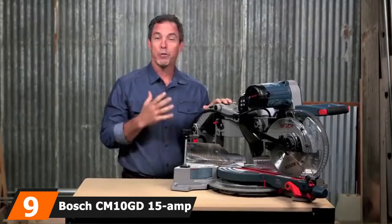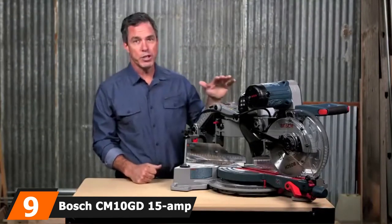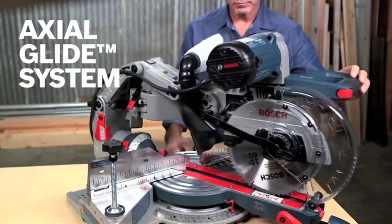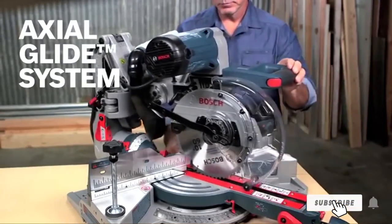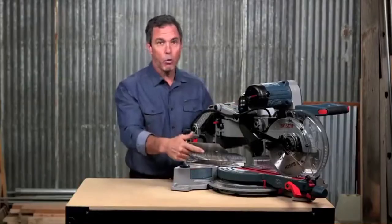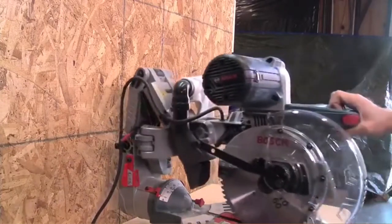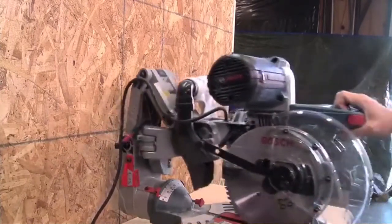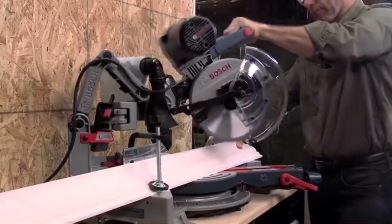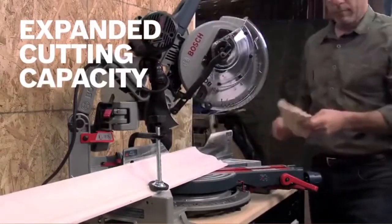Moving on to number 9, the Bosch CM10GD 15-amp 10-inch dual-bevel glide miter saw. Bosch has a reputation not only for product excellence but innovation as well, and the CM10GD is a fine example of both. The most obvious feature is the axial glide system — as opposed to using rails, Bosch has created an ingenious design using a hinged arm instead, which still allows wide cuts up to 12 inches but requires almost no additional space.